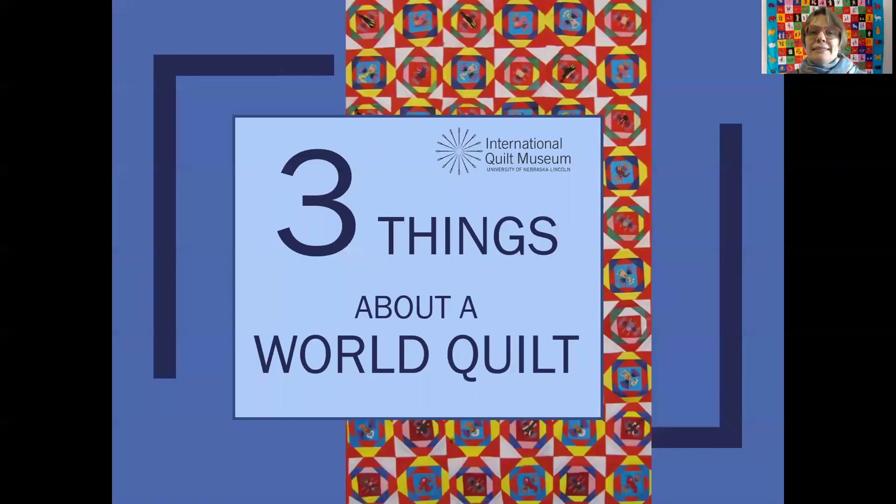I hope you enjoyed today's installment of Three Things About a World Quilt. I will see you next time.